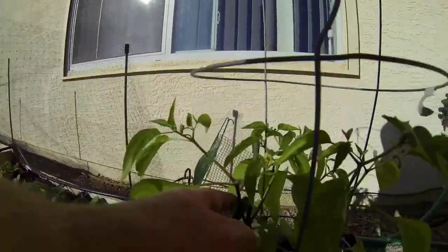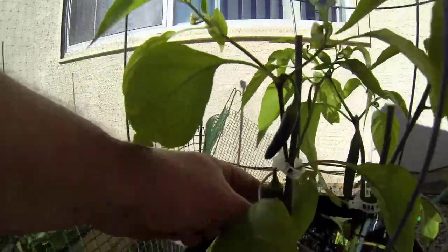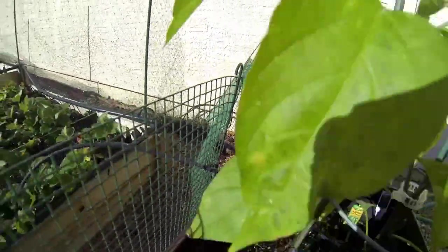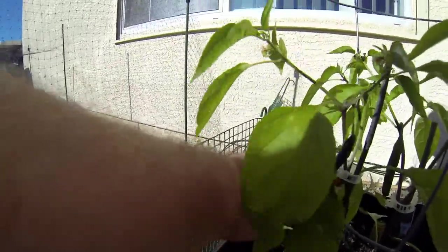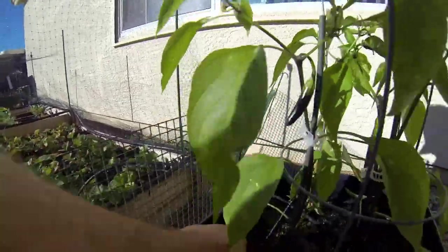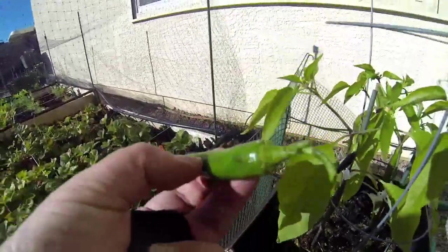By the way, our peppers are actually coming out already — there's a great big one right there! Look at that pepper. In fact, let's go ahead and pull that. Yeah, that's not a bad looking little pepper.